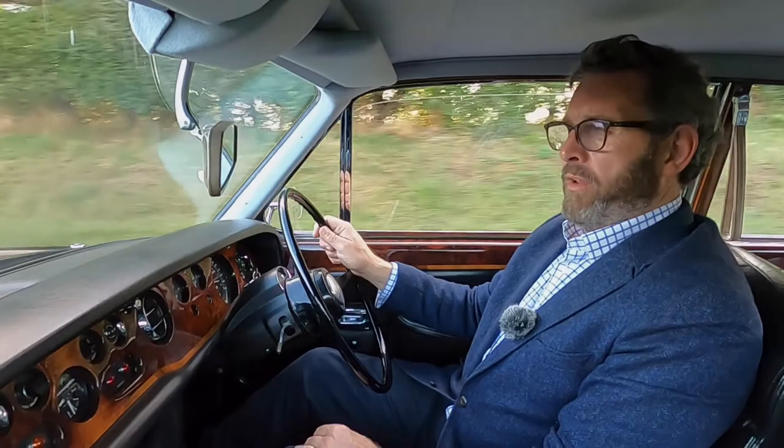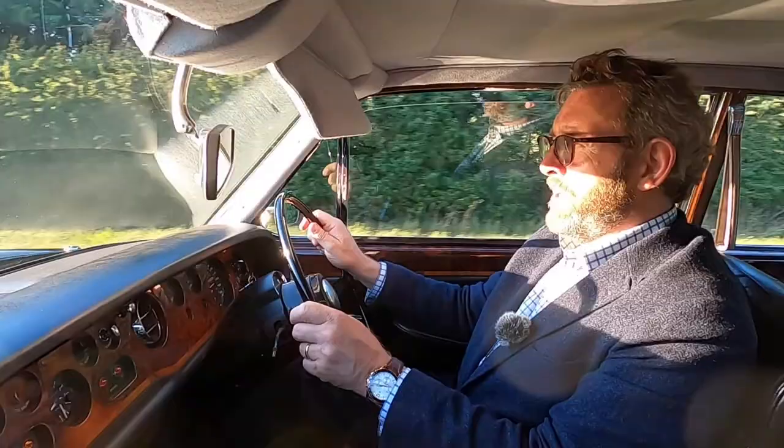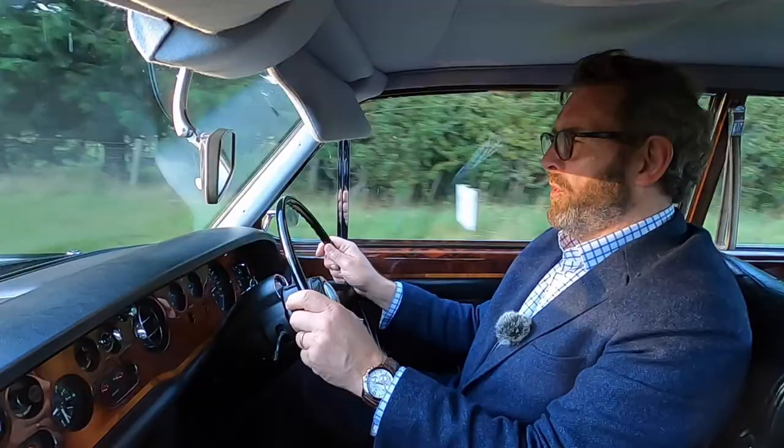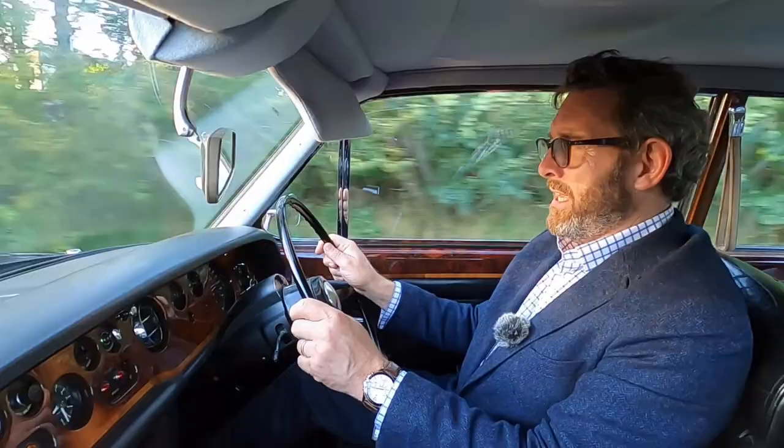Driving it, there's really not much to comment on. These earlier cars don't have the very expensive to put right compliant suspension — they have an earlier suspension design which is much more conventional. The ride is gorgeous and, as you'd expect, it is an extremely refined car to drive.